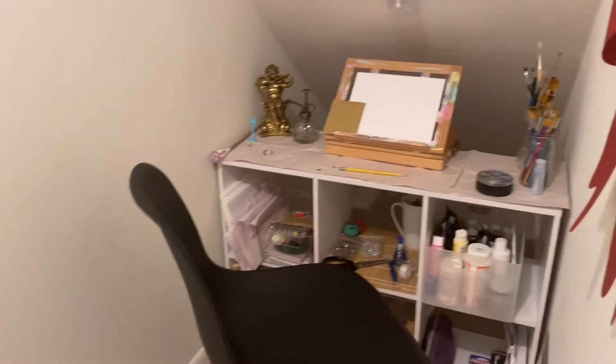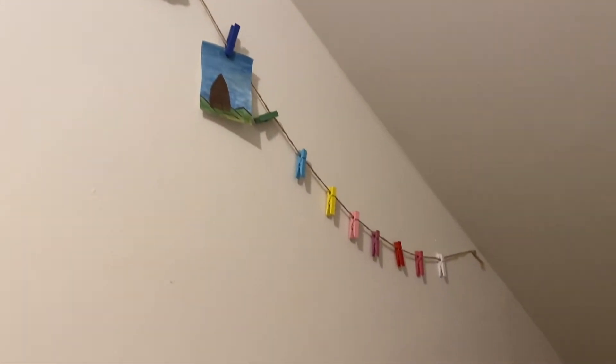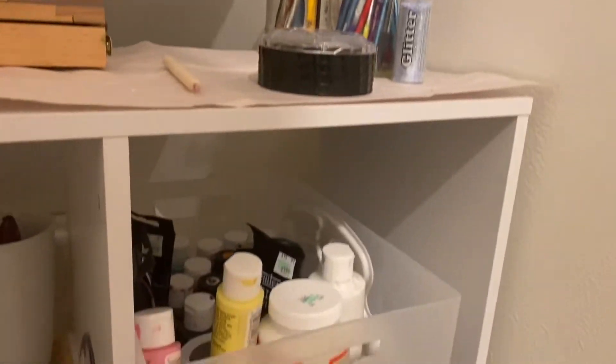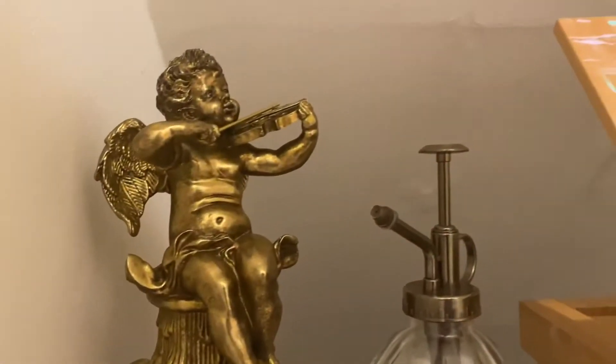And on the other side of the closet is my little art area. I have some of it hung on the wall. I filmed this like two weeks ago, so now I have way more stuff hanging up in there, but this is what it looked like two weeks ago. I got these cubicles for only $20 at Walmart.